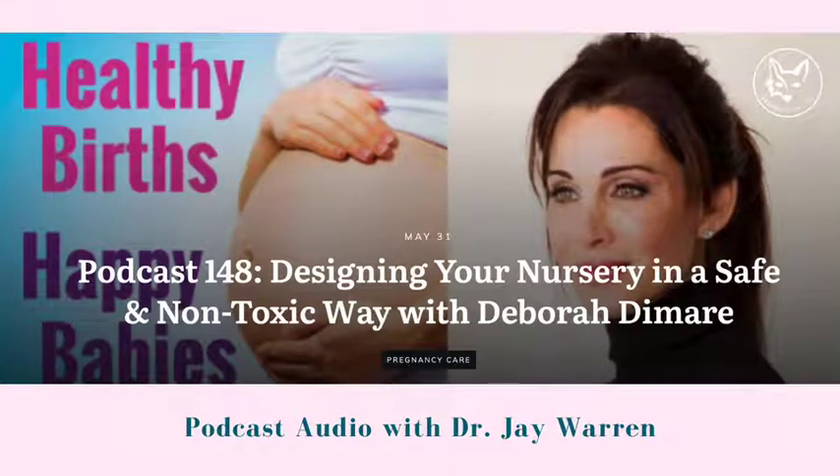All right, Nico, can you say welcome to another episode of Healthy Births, Happy Babies? It's a happy episode of Happy Babies! Welcome back to another episode of Healthy Births, Happy Babies. I'm Dr. Jay Warren.